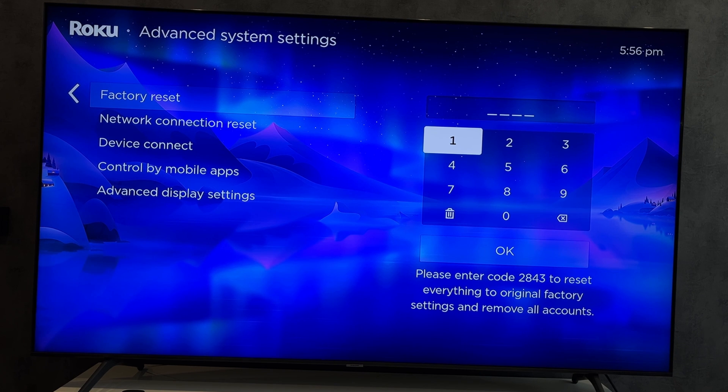That's it. Now you know how to log out of HBO Max on Roku. Thanks for watching. Please like and subscribe to the channel. Good luck and see you soon.